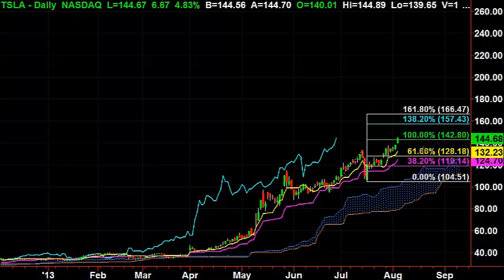Our most recent target was 142, and it's hit that. It looks like it's going up with some momentum — momentum just means it continues to make new highs. It's cruising; the price action just keeps going higher and higher.